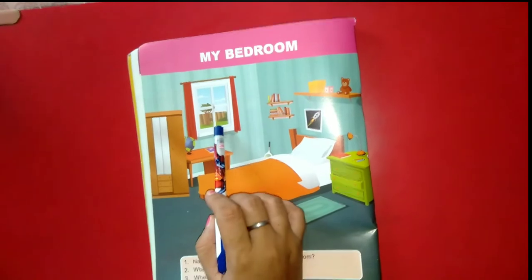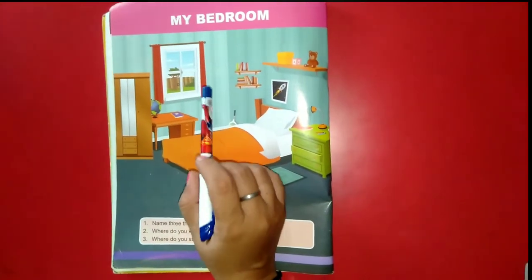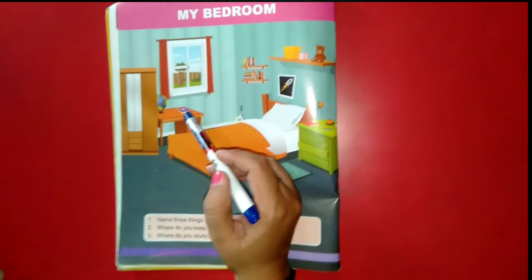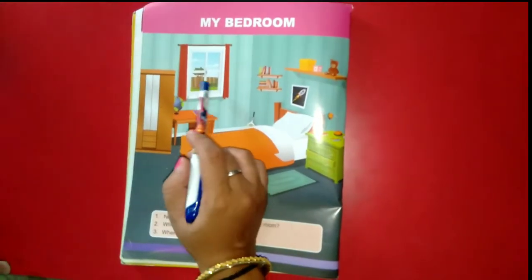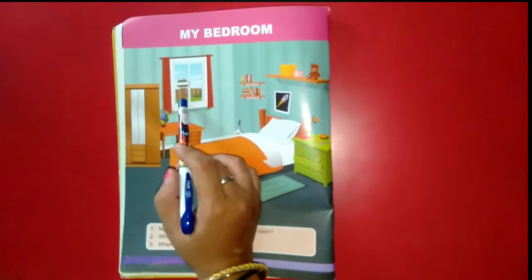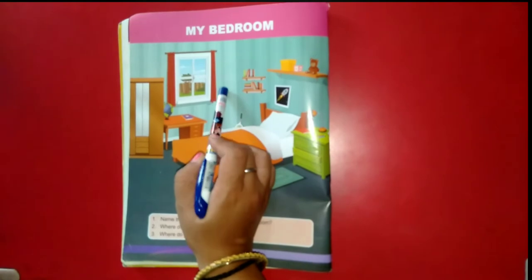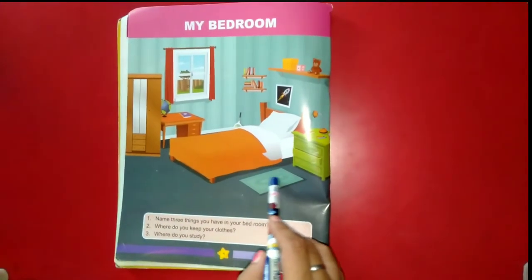Look here — what do you see here? Here I see a window. You know, cool breeze comes from the window. After talking about the window, how can we forget about curtains? Curtains protect us from heat and sunlight.